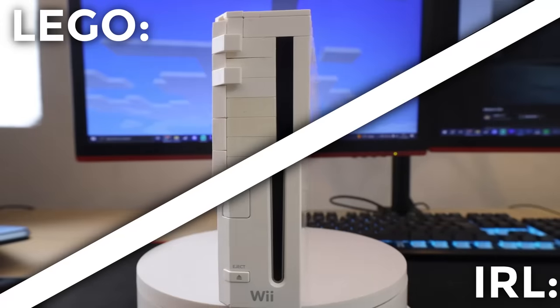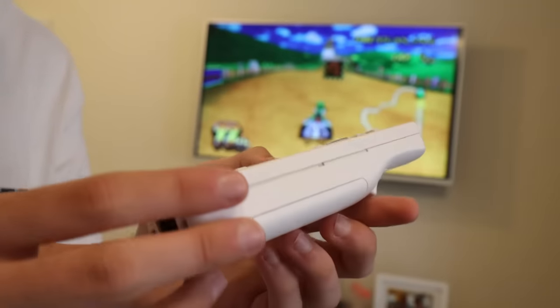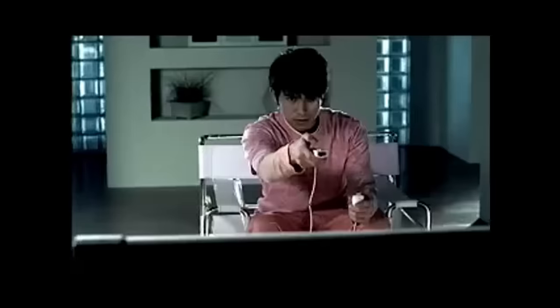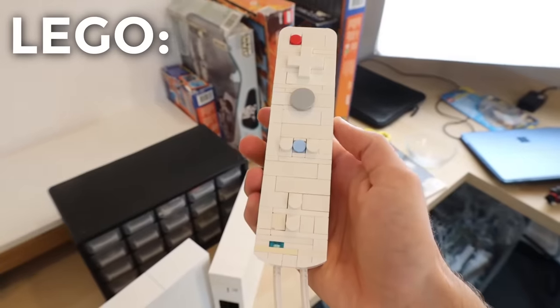Which is very similar to the actual version, as well as a Wii remote, using some complex building techniques to build the iconic controller. With details like this yellowing to represent how old the console is, as well as all of the ports, the buttons — basically everything you could ever want.